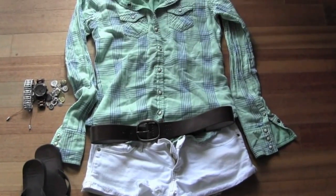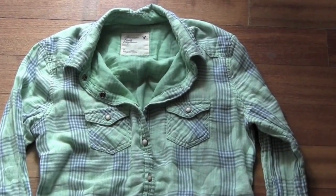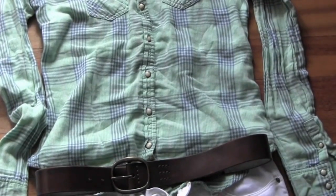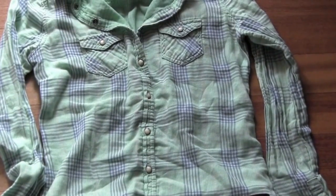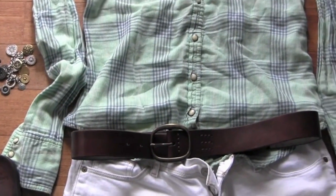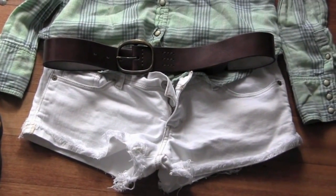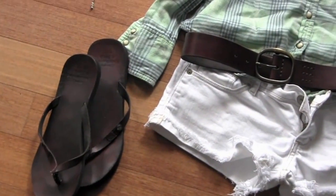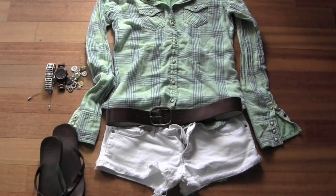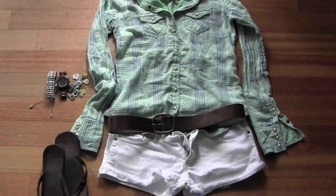Outfit number three is another casual daytime look, just a little cooler. It's a plaid shirt from American Eagle — green with some blue and pink stripes, very lightweight. I'd wear a camisole underneath and roll up the sleeves slightly. I paired it with white denim, the thick brown belt, the same brown leather sandals, and same jewelry. Really cute, bright summer outfit.